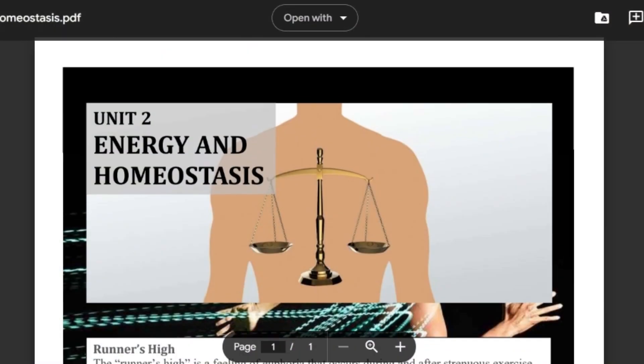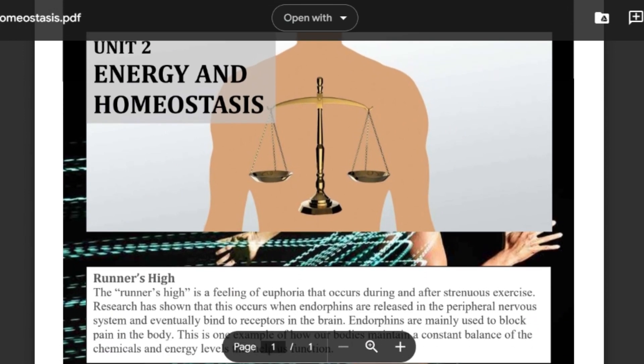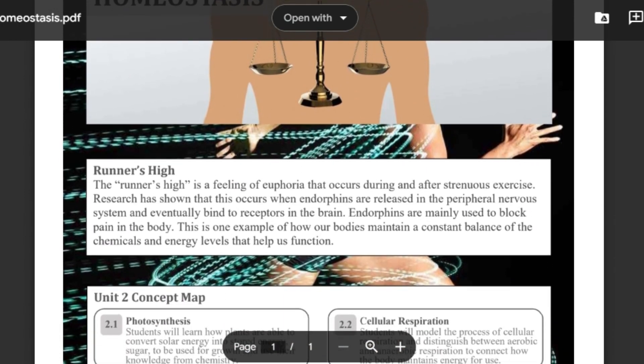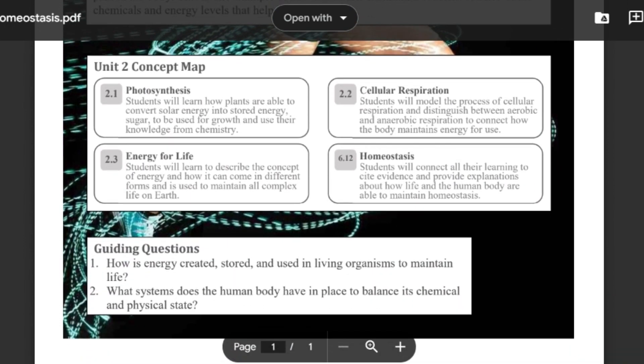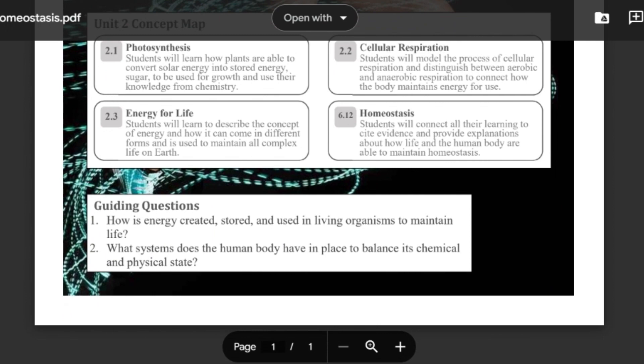Unit two built off everything from the first unit. Students learned about photosynthesis and cellular respiration, which are the two processes that plants and animals use to create and utilize energy. All living things need to take in and utilize energy to perform the basic functions of life, and this concept builds off the concept of energy transformation, which is a theme students have been learning about since their freshman year. Lastly, students will learn about the concept of homeostasis and how living things are able to maintain constant temperature and chemical levels. Quiz your student on some different ways that their bodies maintain homeostasis.